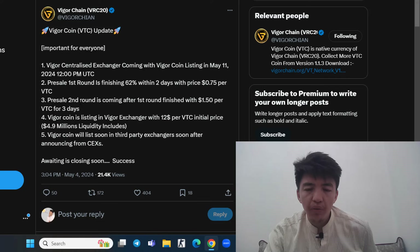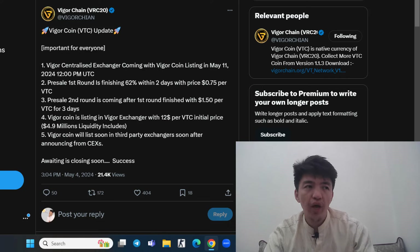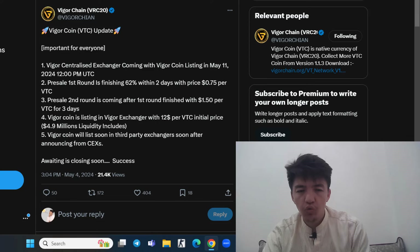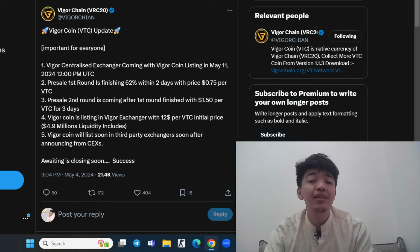Pre-sale second round is coming after the first round finishes, priced at $1.50. Weiger coin is listing on Weiger Exchange at $12 per VTC initial price, with $4.9 million liquidity included. For now the pre-sale price is $1.50. Even those who mined this token are in profit — you likely have more than 100 Weiger coins. Personally, I have 92 Weiger coins in my mining application and 17 in my MetaMask, so at $12 that would already be over $1,000 profit — and this is free mining.